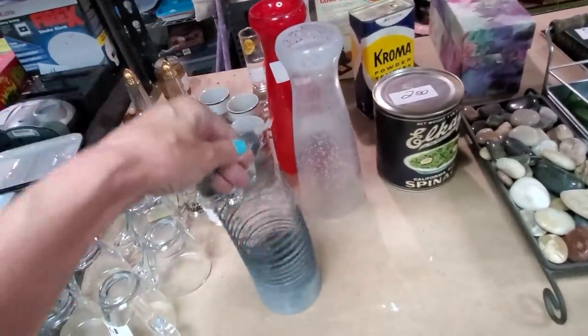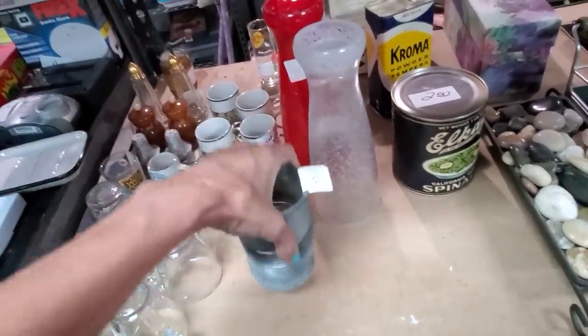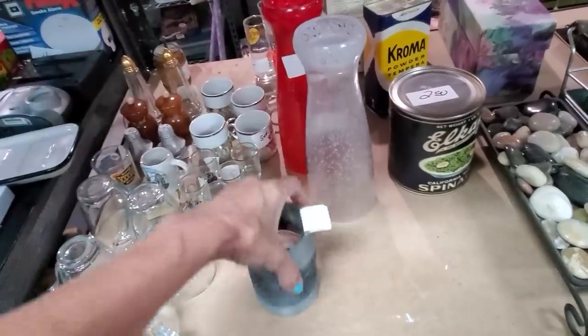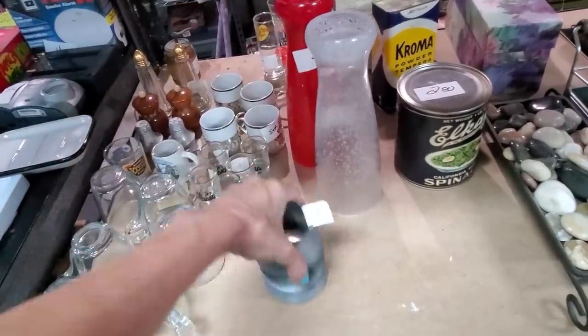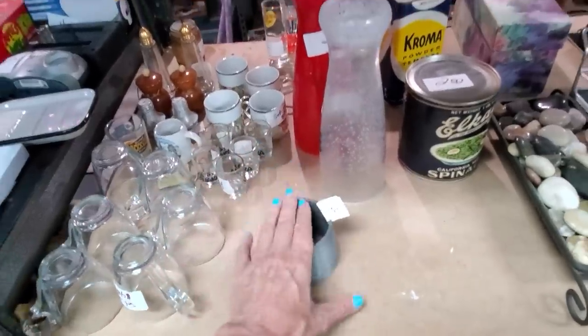How about a slinky? Love these things. This is the original fidget spinner right here. I gotta tell ya, I only have one hand to play with it, but you know if I had two I'd be doing the slinky thing there.